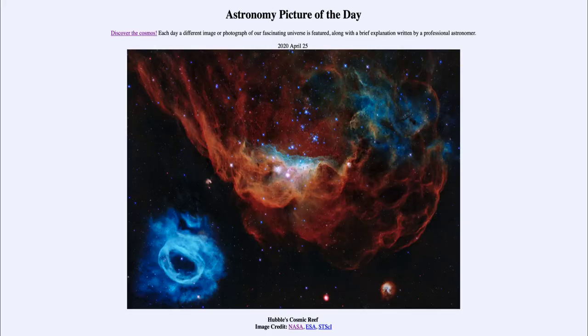Greetings and welcome to the Introduction to Astronomy. One of the things I like to do in each of my introductory astronomy classes is to begin with the Astronomy Picture of the Day from the NASA website at apod.nasa.gov/apod. Today's picture, for April 25th, 2020, is titled Hubble's Cosmic Reef.